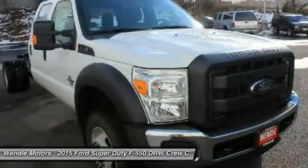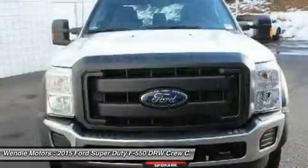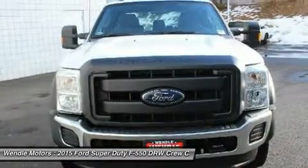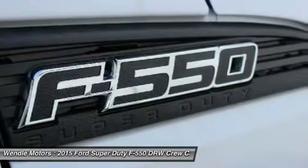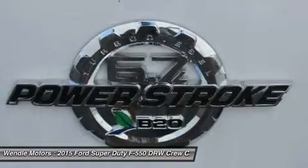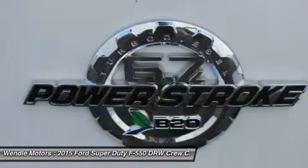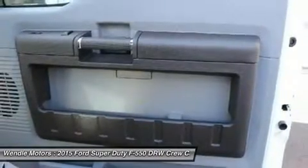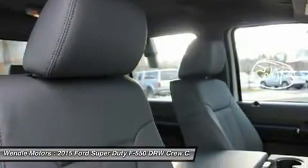Save $1,000 — $1,000 Retail Customer Cash. Not all buyers will qualify for Ford Credit Financing. Residency restrictions apply. For all offers, take new retail delivery from dealer stock by September 30, 2015. See dealer for qualifications and complete details. Save $1,000 — $1,000 Retail Customer Cash.